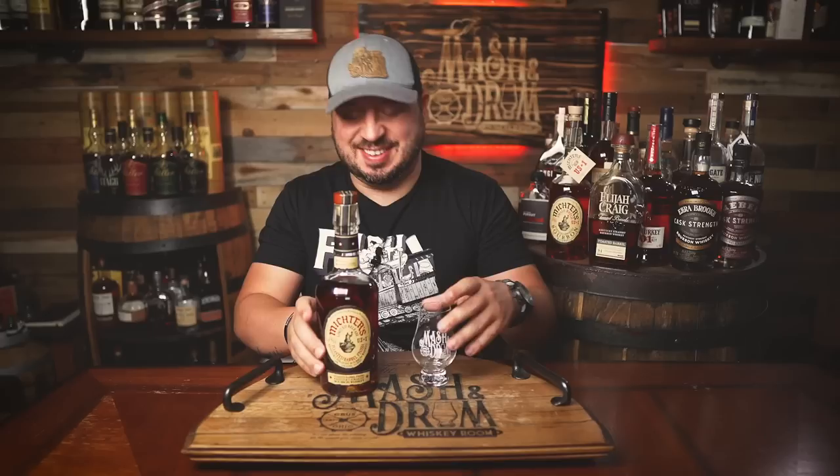Michters Toasted. Michters Toasted Bourbon is back. First released in 2014, last released in 2018. Another toasted bourbon, but Michters was toasting their bourbon and rye before really everyone was doing it. Stay tuned to hear the details and see if it's worth the hunt on the Mashing Drum.